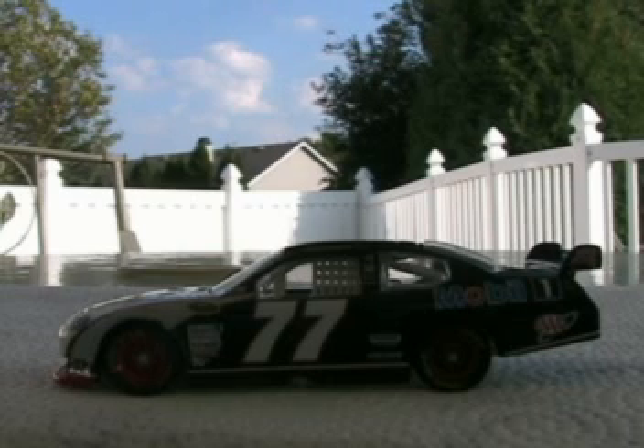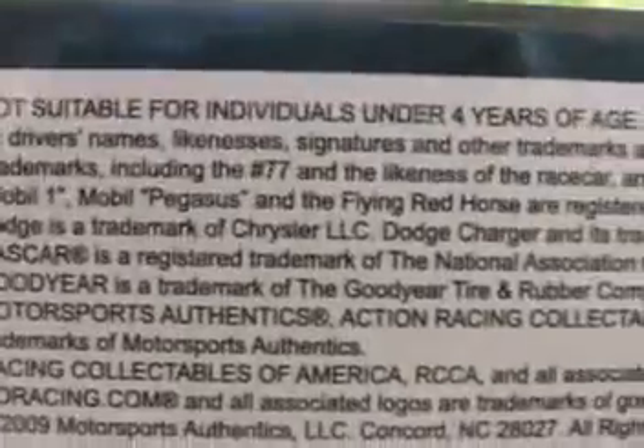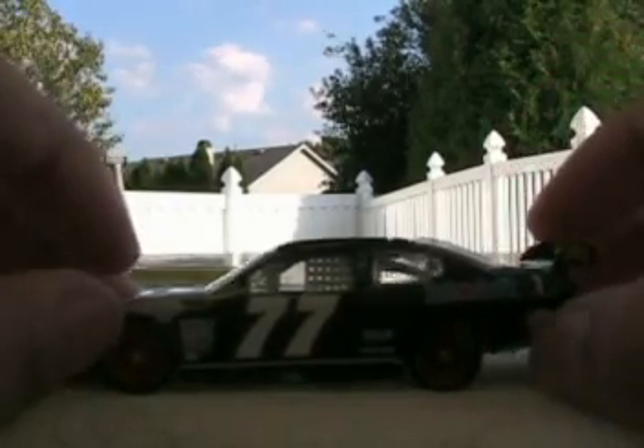I also wanted to mention another thing about the box. All this writing down here — not suitable for individuals under age four. If you seriously take the time to read all of this stuff right here, you have way too much time on your hands. That's what I say anyway — I was planning on saying that.